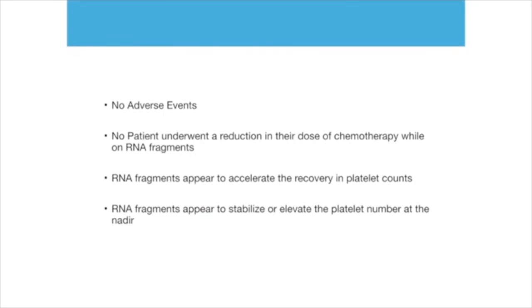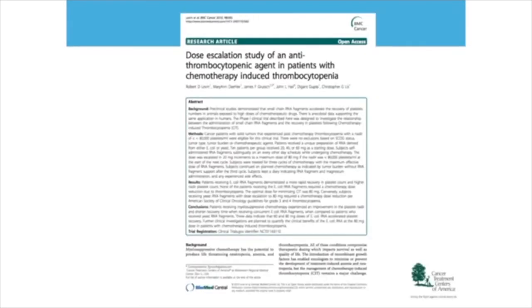Across all 31 patients: no adverse events. No patient underwent a reduction of their chemotherapy dose while on RNA fragments. RNA fragments appear to accelerate the recovery in platelet counts. RNA fragments appear to stabilize or elevate the platelet number at the nadir. And here is a publication regarding this clinical trial, done at the Treatment Centers of America.